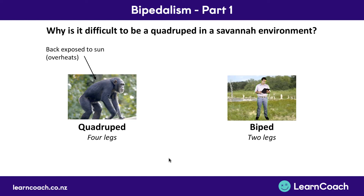Well, the first thing is that there was a lot more sun. You didn't have the trees shading you anymore, so your back was exposed to the sun and it was easy to overheat. Whereas on two legs you only have the top of your head exposed to the sun, so you have better thermoregulation. Thermoregulation is a key word which just means regulating your temperature.